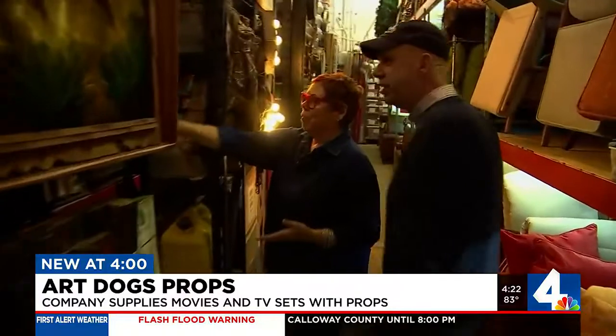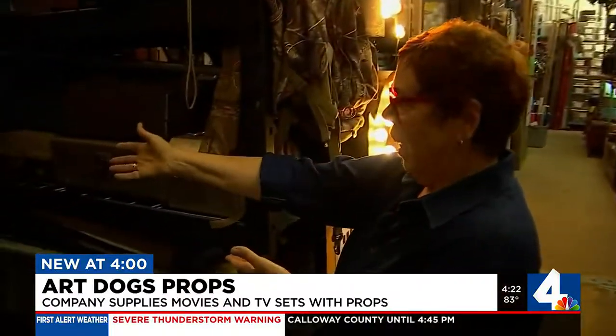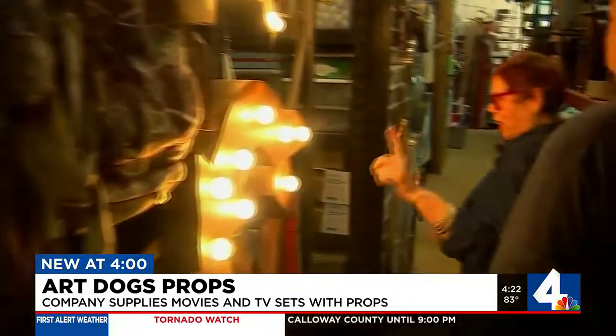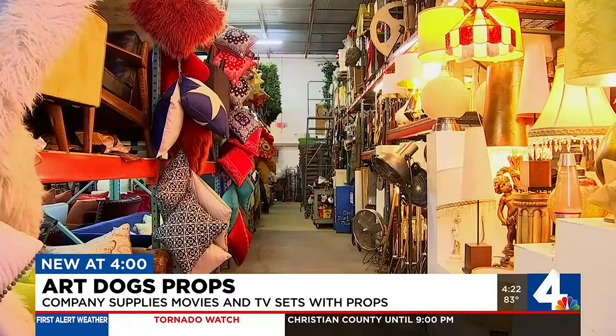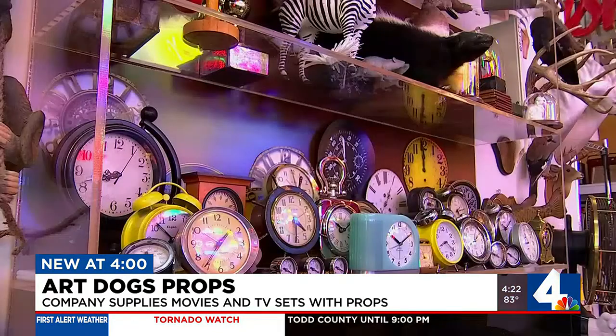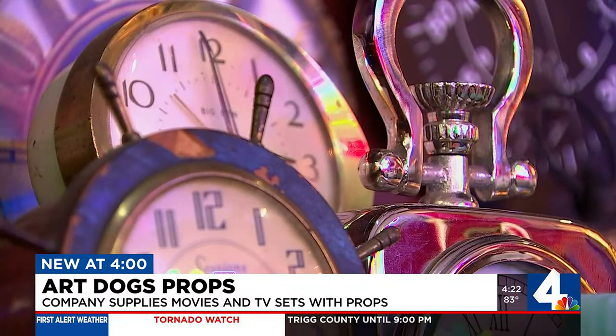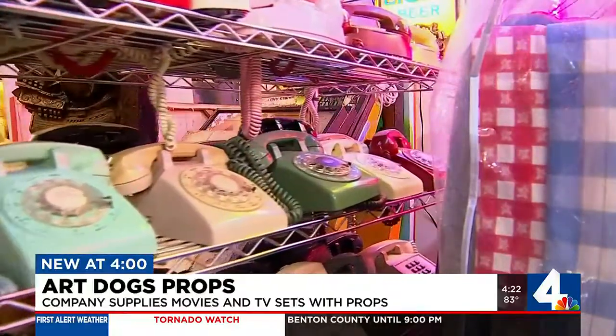Flags and anything flag related, cowboy boots, saddles — when it comes to visual props, Elaine Hensley and Art Dog Props have it all. In a warehouse near Nashville's airport, she's made music video producers smile for 25 years. She's got the stuff for any scene — 500,000 pieces of it.